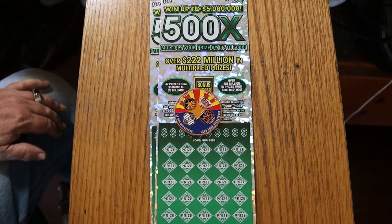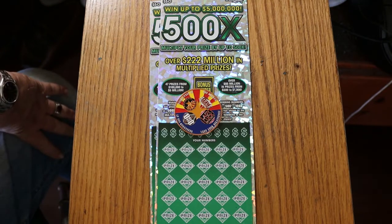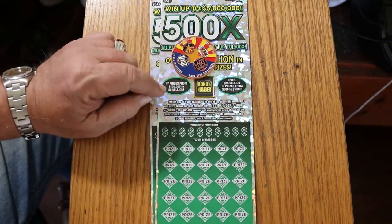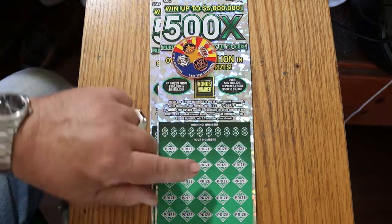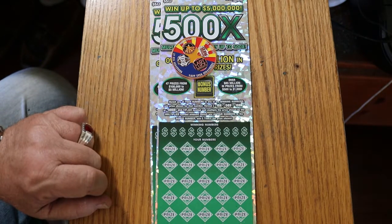What's up YouTube? AZ Scratchers here with another little scratching session. Today we've got two of Arizona's biggest of the big boys — the $50 500X. It's a simple match-your-number game, or you can find multipliers of 10, 50, 100, or 500. Or you can find the bonus numbers, and that's five times the amount. I have tickets 14 and 15, odds are 2.51, and the book number is 026223. That said, we'll get underway.